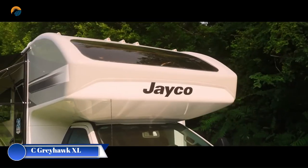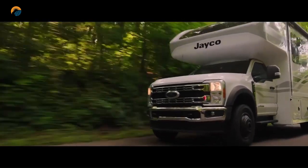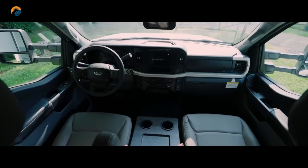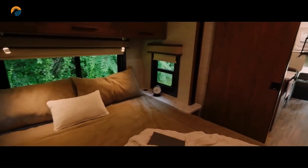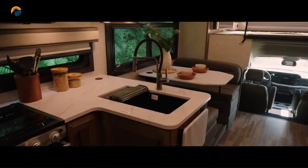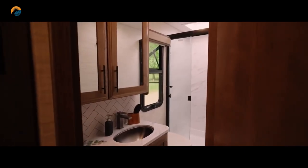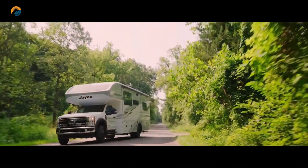The Jayco Greyhawk XL is a brand-new super Class C motorhome that combines the comfort and amenities of the standard Greyhawk with the power and durability of a Ford F-550 4x4 chassis. It features a sleek and aerodynamic design for enhanced fuel efficiency and reduced wind noise, a master bedroom with a king-size bed, high-end appliances, ample counter space, and a dinette area. Starting at $256,800, the Greyhawk XL is a compelling option for those seeking a luxurious and capable off-road motorhome with powerful performance and comfortable amenities for adventurous travelers.